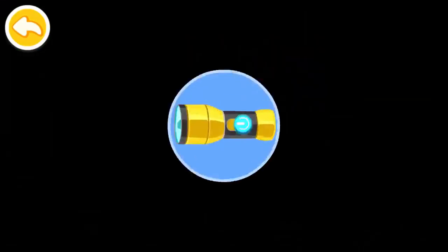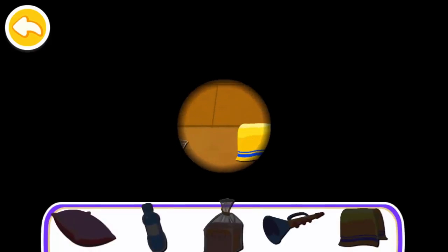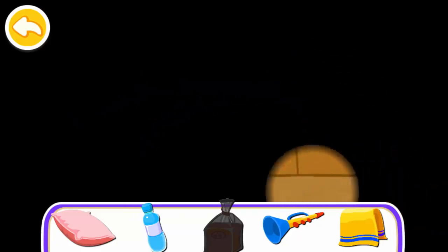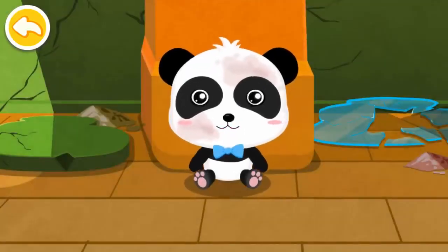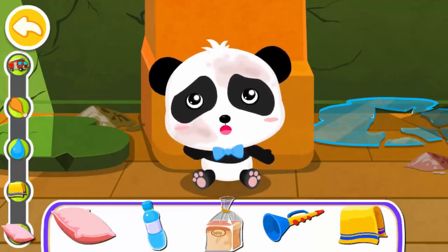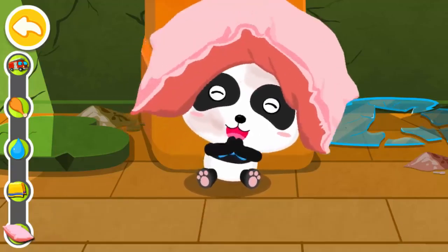Oh no — the power is out. Here is a flashlight. What else can I use? A flashlight can help me see my surroundings. While I'm waiting for the rescue crew, what can I use to protect my head? A pillow can protect my head.